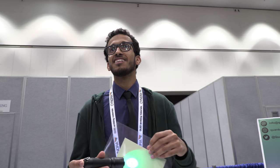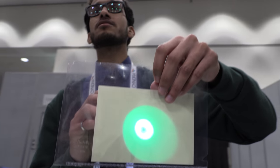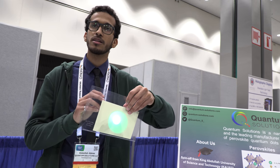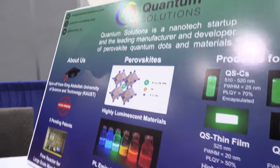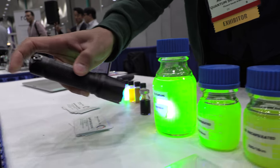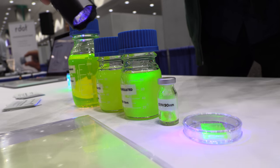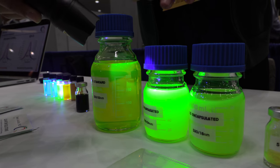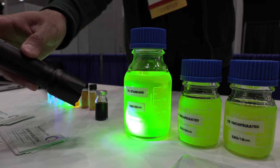The film doesn't have pixels — it's a film that emits light everywhere. It then goes through the pixels, which filter the colors into red, green, and blue. Our business is supplying these materials — specifically green — to display manufacturers in different forms: thin film, powder, or solution, either inorganic or organic. Depending on their needs, we can supply them with their requirements.